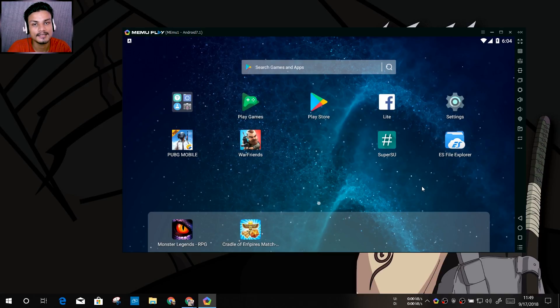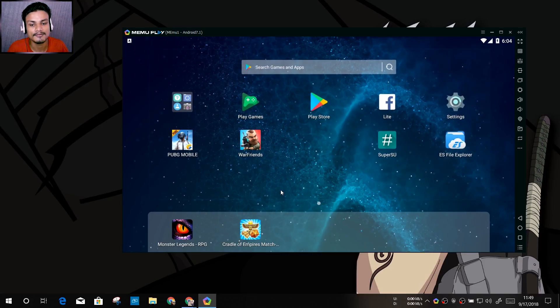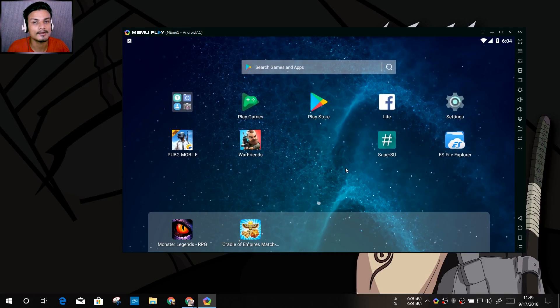In BlueStacks you just have a home screen showing your installed apps and games. But in MEmu, you can install third-party launchers like Nova Launcher and use them, so MEmu feels like using a real phone. MEmu also supports key mapping for games like PUBG and other popular games.